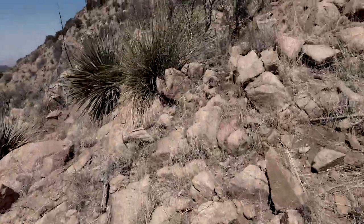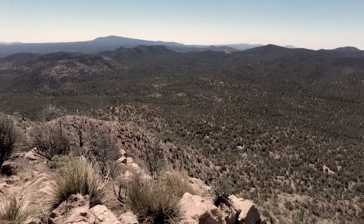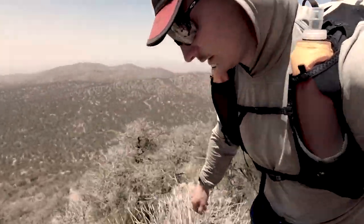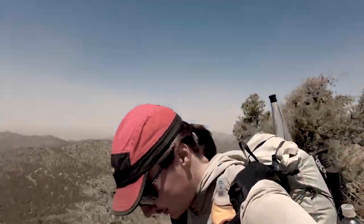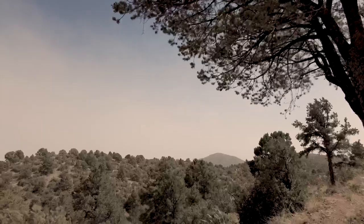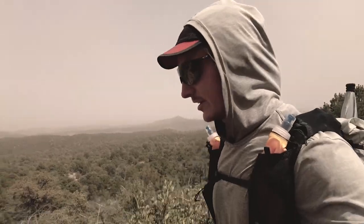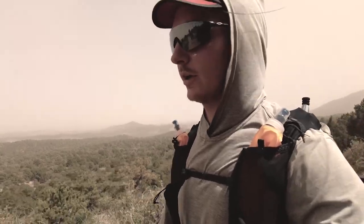Off on another side quest — Bullard Peak. Super windy up here. Yeah, super hazy right now and crazy windy, so not ideal, but hopefully it'll clear up soon.